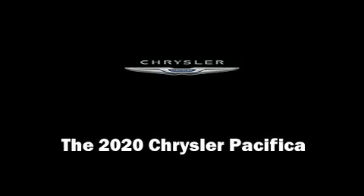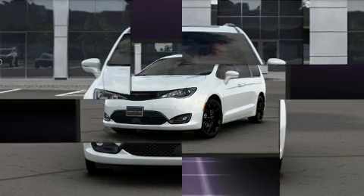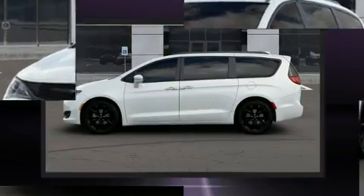Introducing the 2020 Chrysler Pacifica. This eight-passenger van leads among competitors in its segment. It features an automatic transmission, front-wheel drive, and a refined six-cylinder engine.